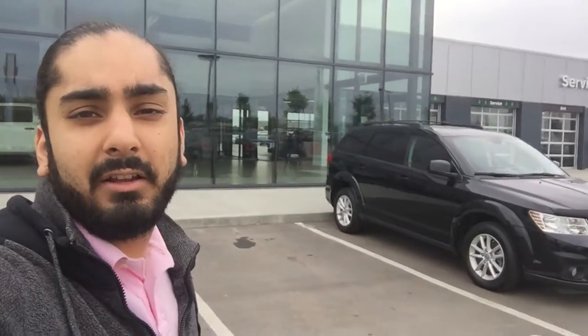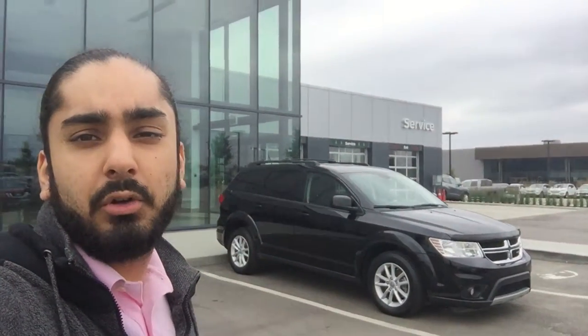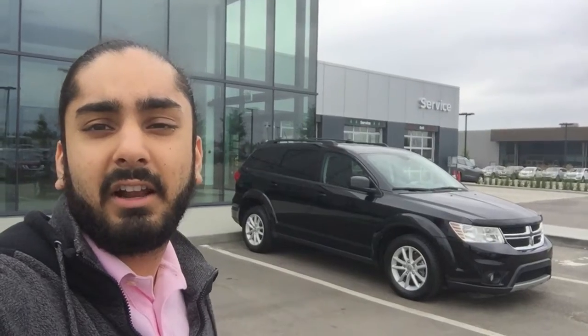Hey Michelle, my name is Gaggan from Northside Nissan and today I'll be showing you the 2014 Dodge Journey that I got approved on.